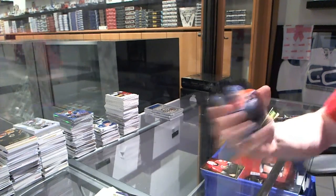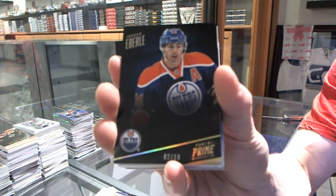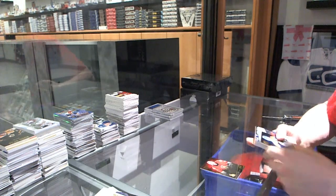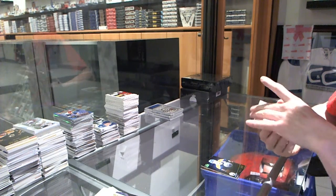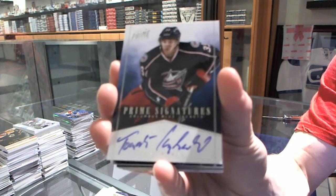We've got a base gold, number 2 of 10 for the Edmonton Oilers, Jordan Eberle. We've got an 11-12 Prime signatures, number 2 of 99 for the Columbus Blue Jackets, Thomas Kubelik.